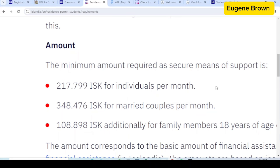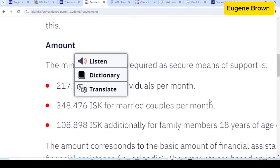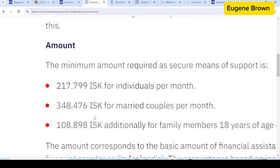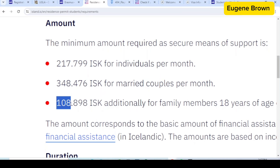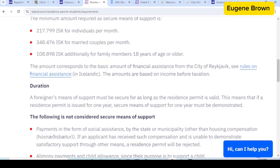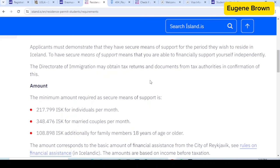If you are coming with your family, for married couples you need 348,476 ISK per month, and for any additional family member such as children you need to add about 108,000 ISK. You can add this to the costs we have already looked at. In addition, you also need to pay the visa application fee of about 58 US dollars. So you can convert all of these figures to your currency to know how much you need to put in to move to Iceland in 2024.